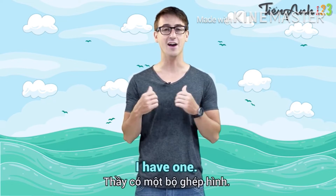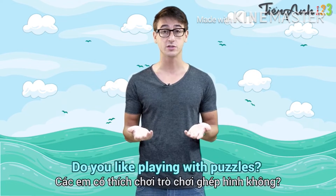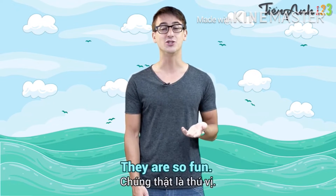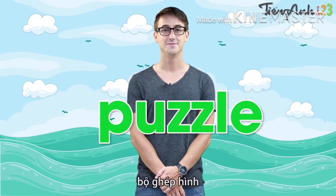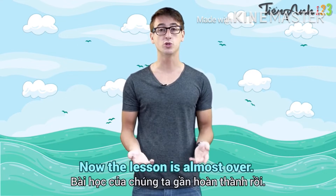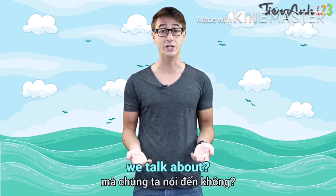Do you have a puzzle? I have one. Do you like playing with puzzles? I love puzzles. They are so fun. Now, repeat after me. Puzzle. Can you remember all of the toys we talked about?